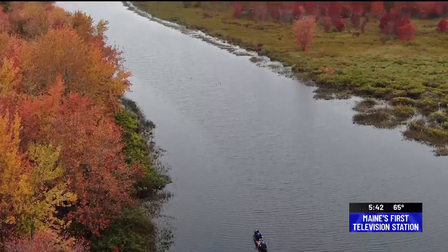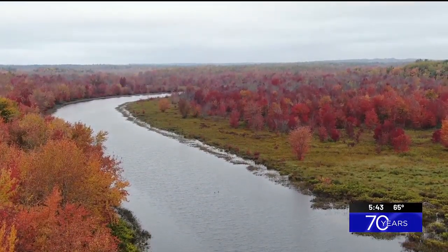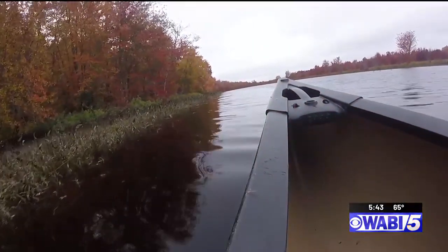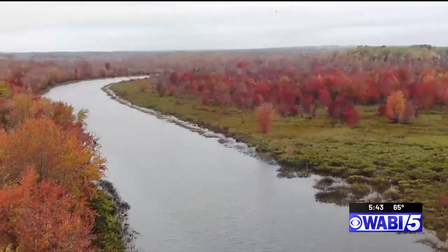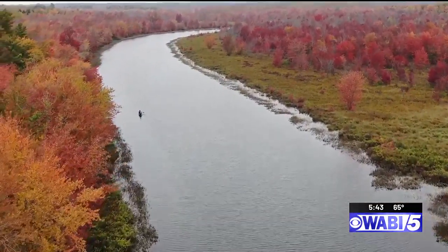It's just relaxing. Once you leave and you go paddle underneath Route 43, you get away. It's quiet out there. The occasional airplane comes by, but other than that, it's totally quiet. You feel like you're in the middle of nowhere and you're not that far away from civilization.